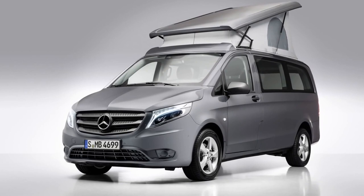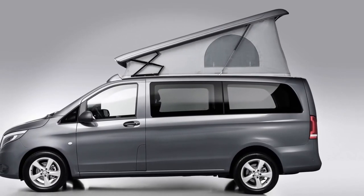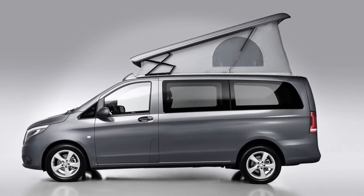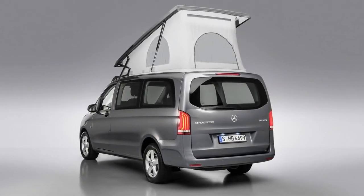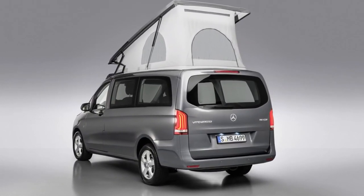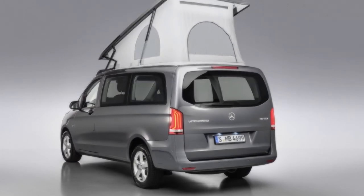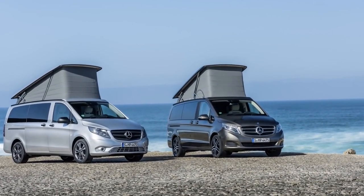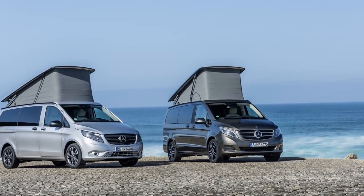AMG interior features include air vents in silver chrome, brushed aluminium sports pedals, and carbon fiber look trim. The AMG line is available for all three engine variants — 100kW (136hp), 120kW (163hp), and 140kW (190hp) — as well as for the 4MATIC variants of the Marco Polo.